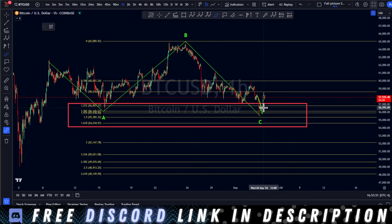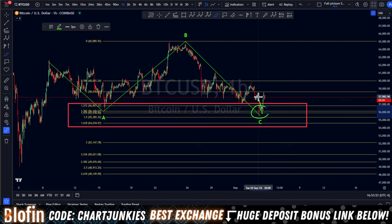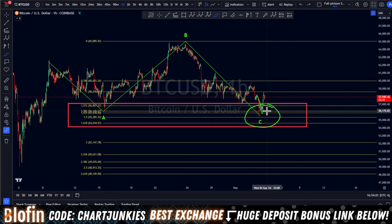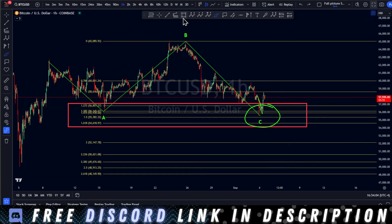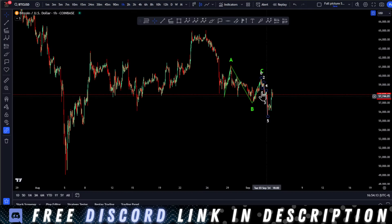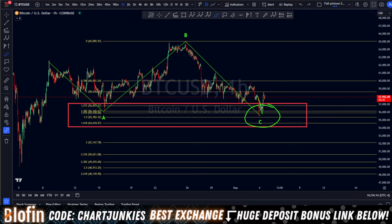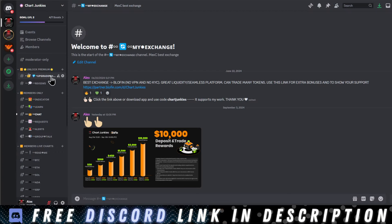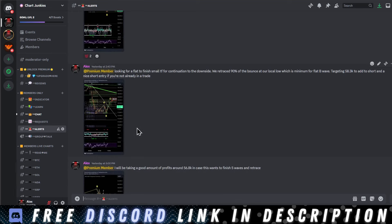I hope you guys caught my video last night because Bitcoin had our move down that we were looking for. We are bouncing beautifully off of our fib box in our flat correction and it is looking very good right now. I'm going to show you the trade that I'm currently in, why I'm in this trade, entry points where you should be looking to enter, and we're going to go over the wave possibilities. I posted it in the premium Discord to hop into this trade.